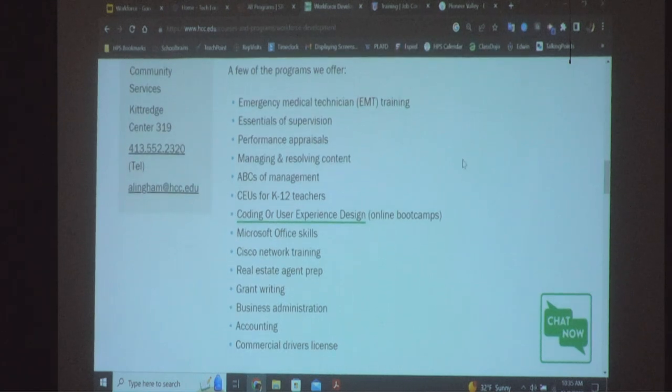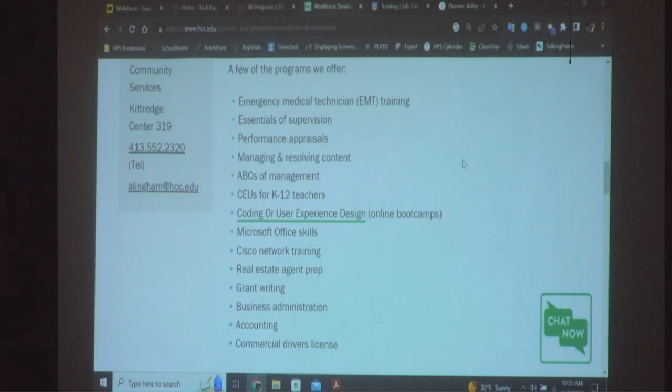At Holyoke Community College, we have very inexpensive workplace training programs to become an EMT, a certified nurse aide, and a medical interpreter. Some of you may be bilingual. If you've been at a hospital translating for a friend or family member, it's not that simple — there are a lot of legalities. A medical interpreting training is a terrific employment opportunity. Certified nurse aide could also lead to nursing and other medical careers.